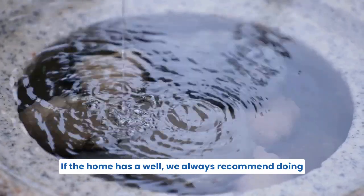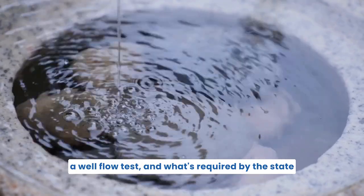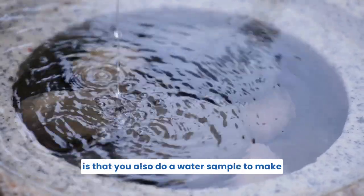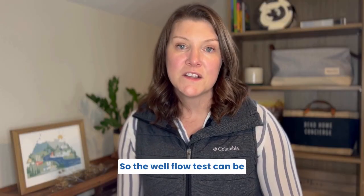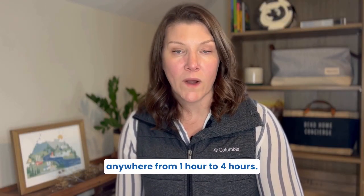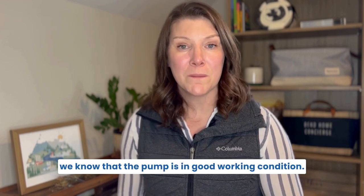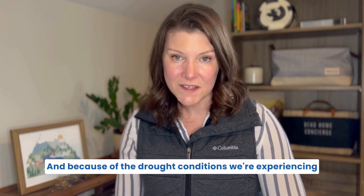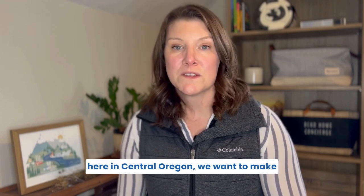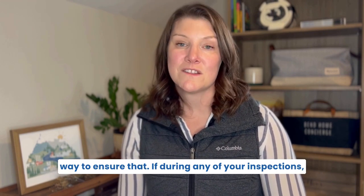If the home has a well, we always recommend doing a well flow test. The state also requires a water sample to make sure there aren't bacteria in the water. The well flow test can be anywhere from one hour to four hours. We typically recommend a four-hour test to confirm the pump is in good working condition, and because of the drought conditions we're experiencing here in Central Oregon, we want to make sure that well doesn't run dry.